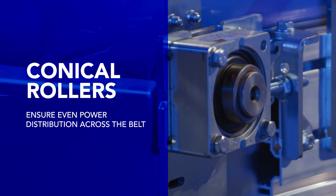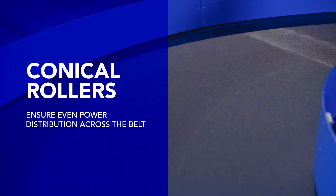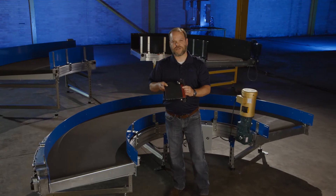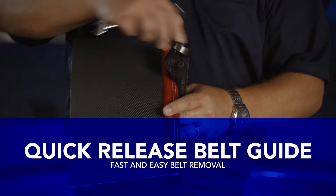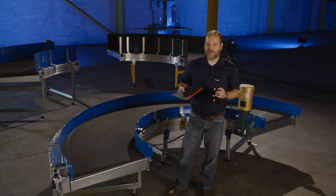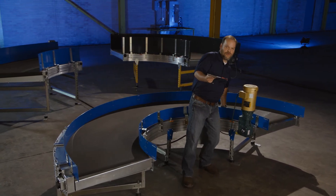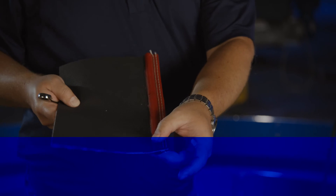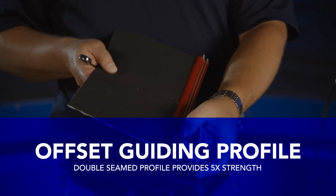The conveyor features a vulcanized seam and an outer radius belt guide system. Our belt guide system includes a fast-change, quick-release belt guide for fast and easy belt removal. The belt guide is moved inward from the outer radius of the belt and double stitched, making our belt guiding five times stronger than other leading brands.